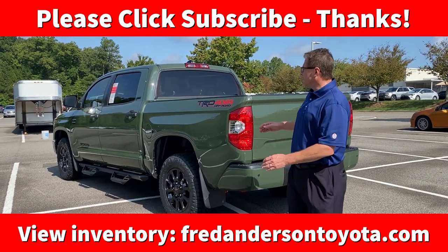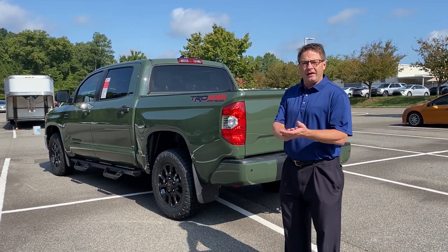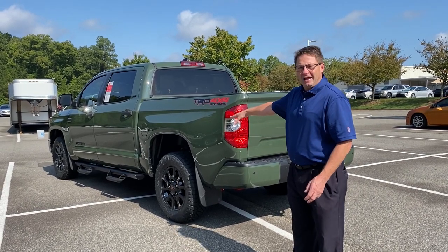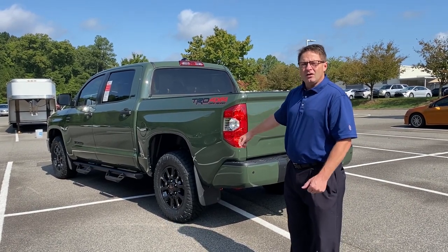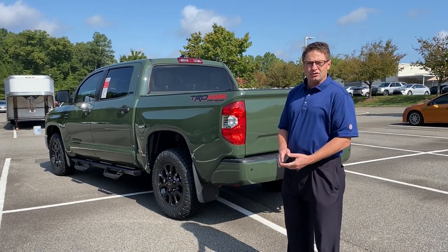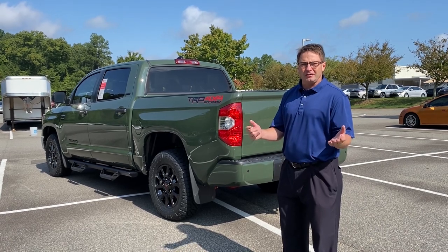Thank you guys so much for watching. What do you think of our accessories? Which one would be most valuable to you? Do you like the heated leather seats? Would you use a bed liner? What about the step bars that were added at the regional assembly point? What do you like best? Thank you so much for following us — please hit subscribe right now and join our car-loving Toyota community.